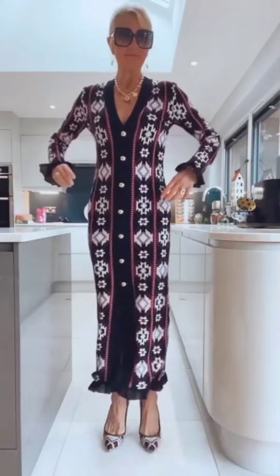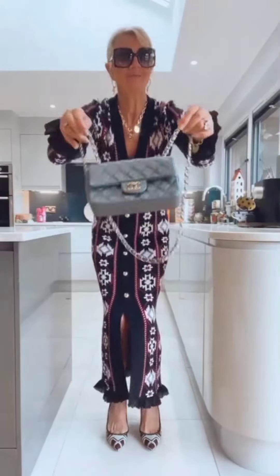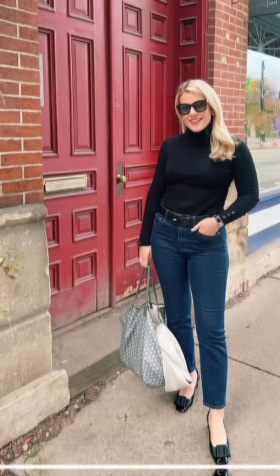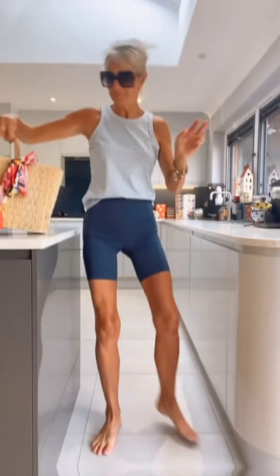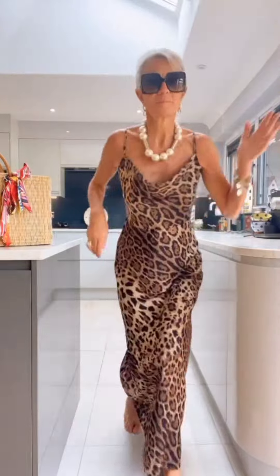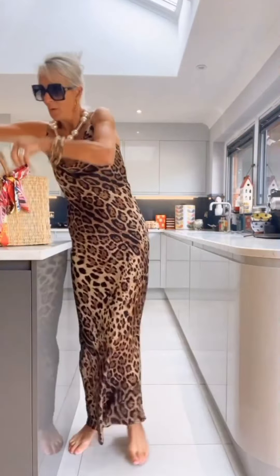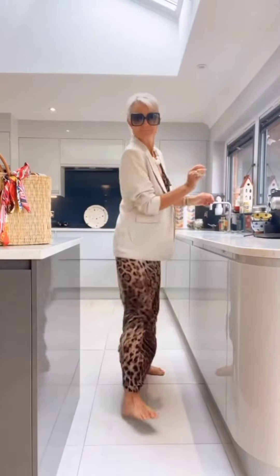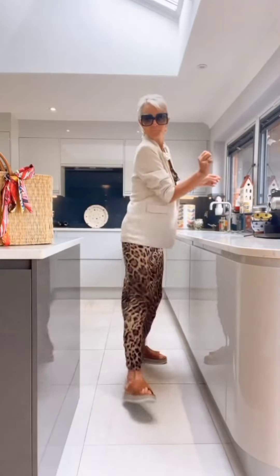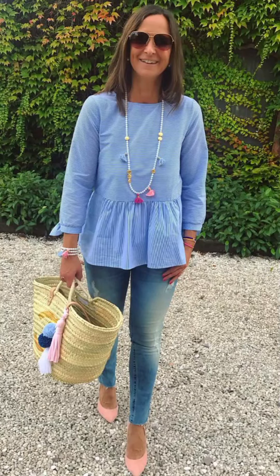Chunky knitwear is a winter fashion essential. Oversized knit sweaters, cardigans, and ponchos are not only stylish but also incredibly warm. Pair them with skinny jeans or leggings for a great look. The beauty of chunky knits lies in their ability to keep you snug while making a fashion statement. To complete your casual winter look, consider layering with complementary pieces.